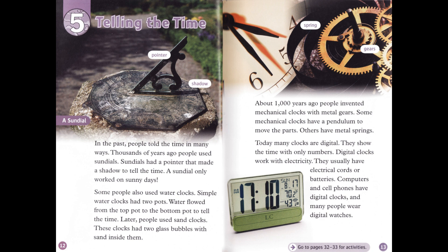In the past, people told the time in many ways. Thousands of years ago, people used sundials. Sundials had a pointer that made a shadow to tell the time. A sundial only worked on sunny days. Some people also used water clocks. Simple water clocks had two pots. Water flowed from the top pot to the bottom pot to tell the time. Later, people used sand clocks. These clocks had two glass bubbles with sand inside them.